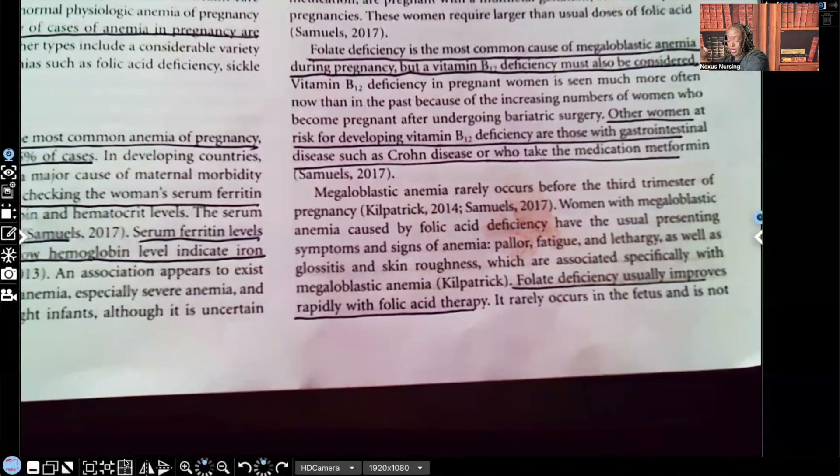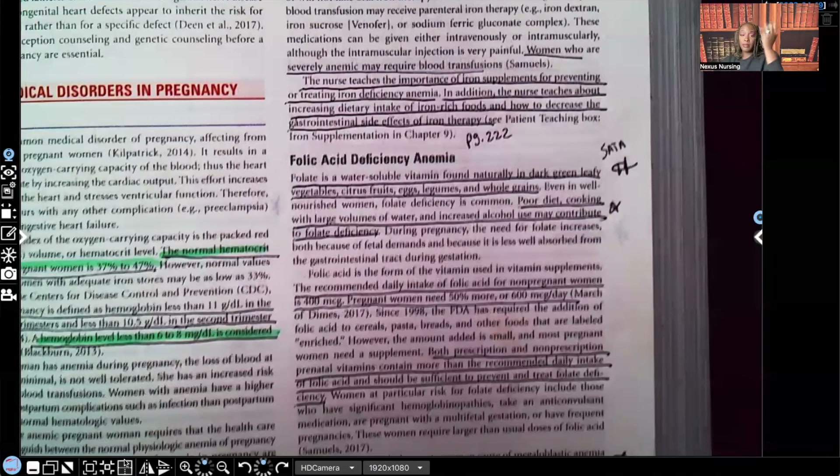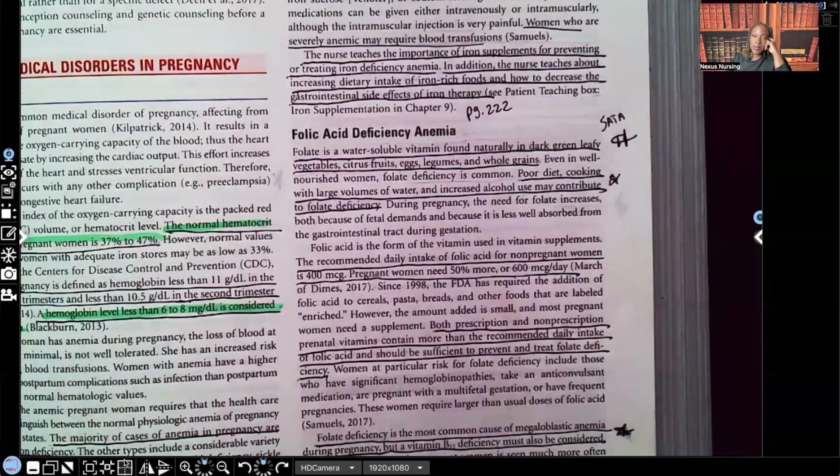That is your iron deficiency anemia and your folic acid deficiency anemia in a nutshell.